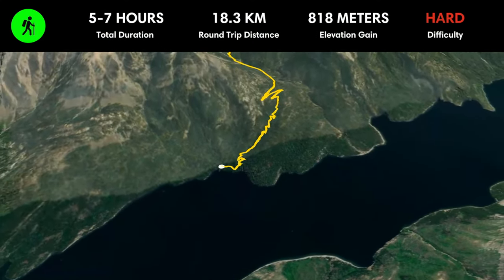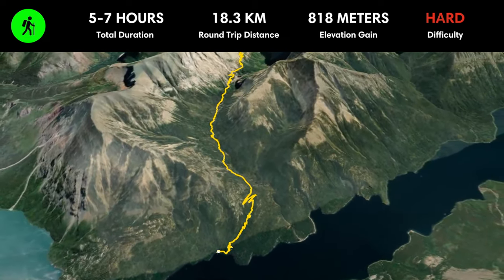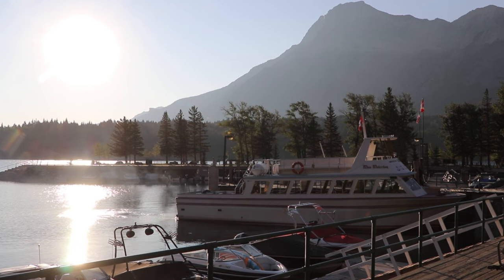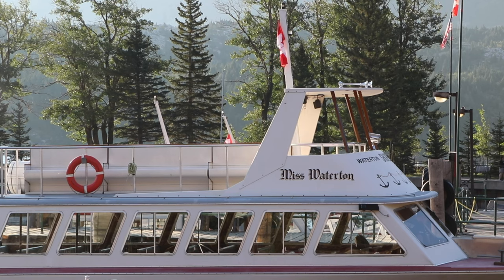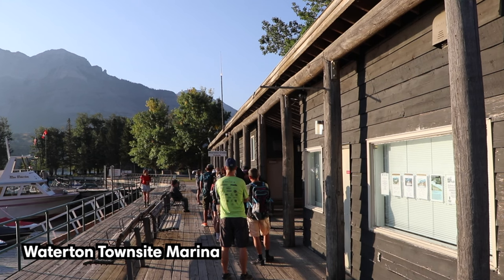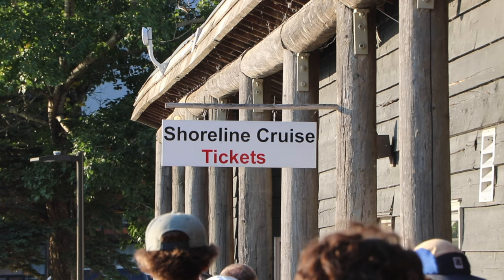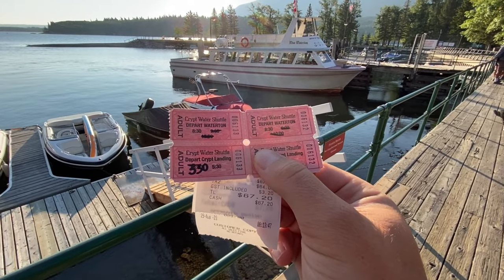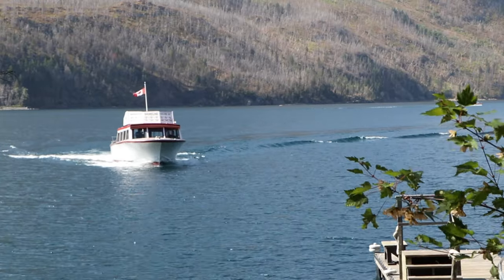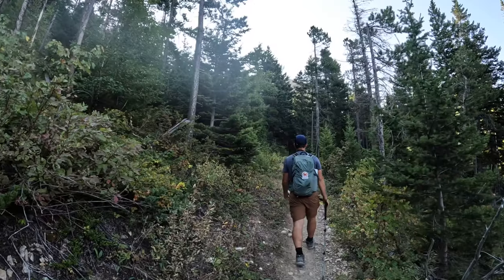The most popular hike in the entire park is the Crypt Lake trail. To access the trailhead you'll need to take a short boat ride across Upper Waterton Lake. The boat departs from the Waterton town site and drops hikers off at Crypt Landing. We bought our ticket in the morning at the little kiosk. You can check the current shuttle timetable via the link in the description below.